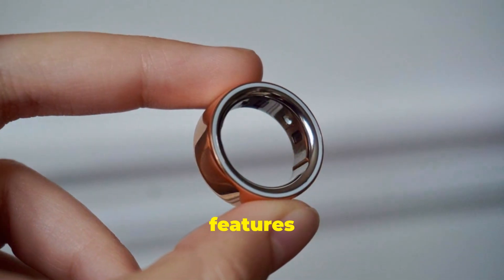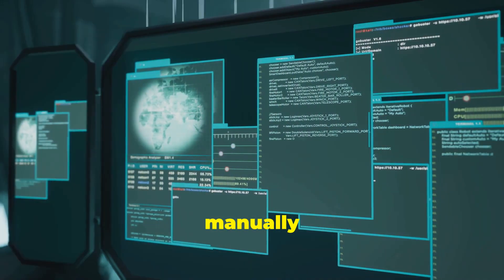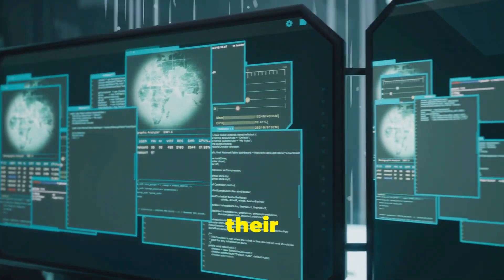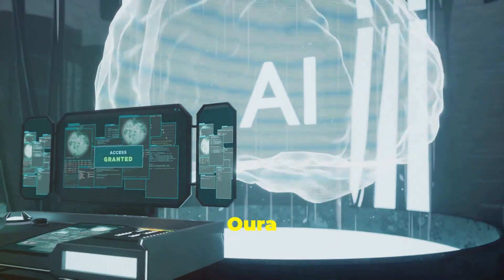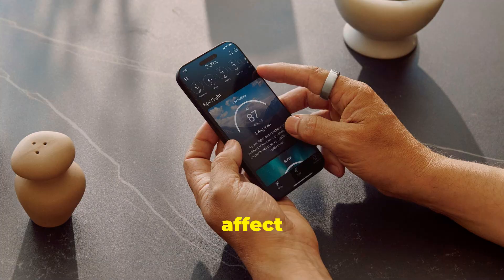Oura also mentioned that new features are on the way for the app. When working out, members won't need to manually track their heart rate or the type of exercise they do. They'll also be able to view their activity and daily movement alongside their daytime stress data, which Oura believes will enhance users' understanding of how their habits can affect their stress levels.